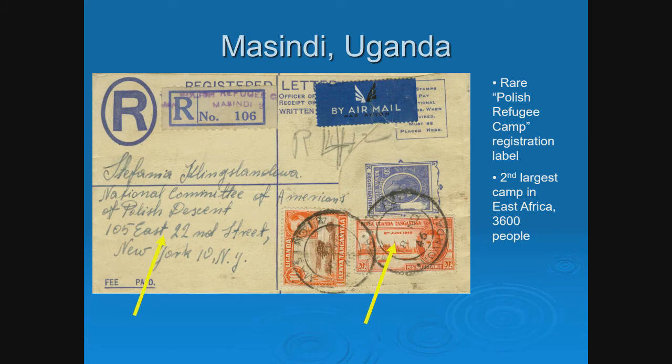Masindi, Uganda was the second largest camp in East Africa with only 3,600 people. It is one of the few that actually had postal markings indicating it was a refugee camp. For example, the registration label actually reads 'Polish Refugee Camp, Masindi, Uganda.' Most of these don't have a postal indication that it was a refugee camp. There's also a cancel from Masindi, Uganda. Another identification tip: if covers were going overseas, many were addressed to philanthropic or relief organizations worldwide. Here, it's addressed to the National Committee of Americans of Polish Descent. This is also the only known type of registration mark known for any of these camps.